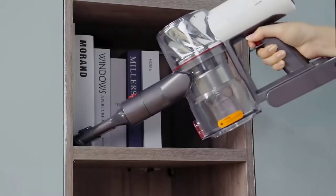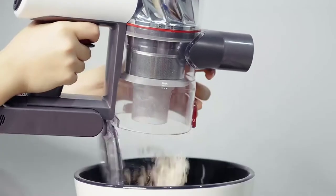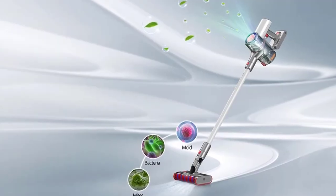Dust dumping is done with just an easy push of a button. The small brush stored under the dust cup makes it easy to clean dirt. It's easy to get and easy to use.